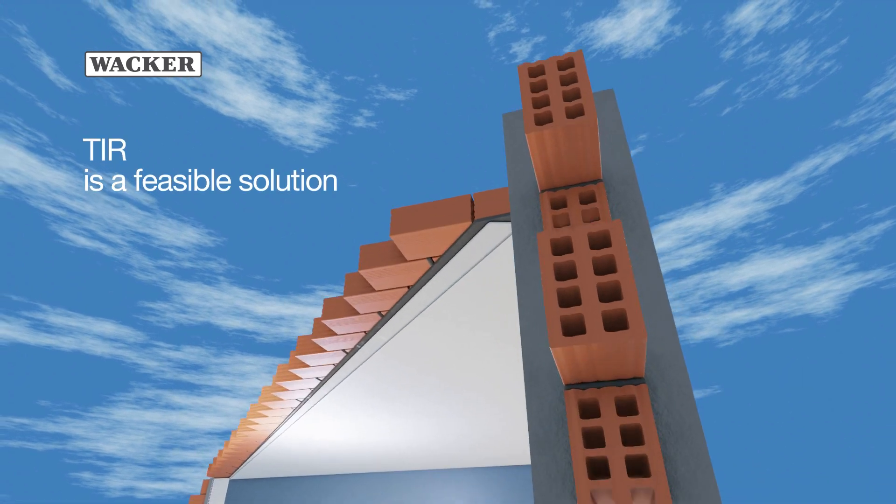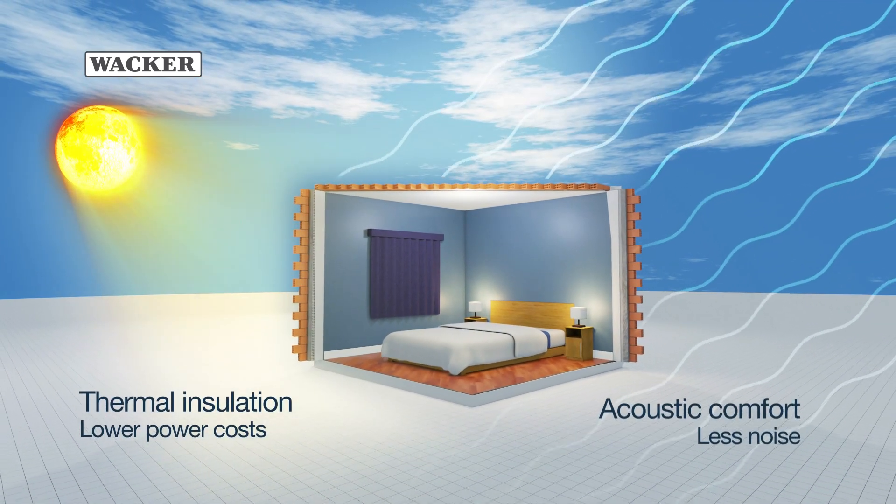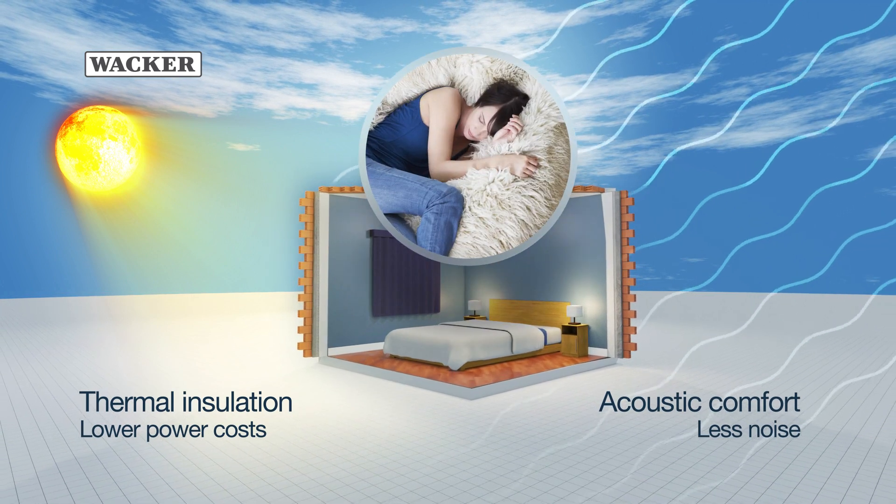Thermal insulation render is a special mortar that offers greater thermal insulation as well as greater acoustic comfort.